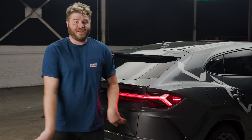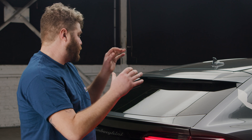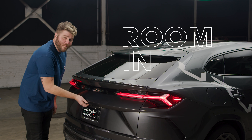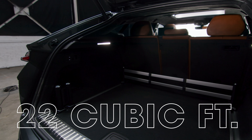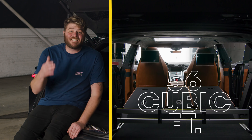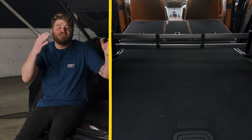Unlike its supercar siblings with only glove box storage, the Urus is designed for utility. That means room in the back for things. The Urus has 22 cubic feet of storage space under the rear tailgate — roughly 21 more cubic feet than most Lamborghinis — and it increases to 56 cubic feet if you fold down the rear seats. A Lamborghini with not only rear seats, but foldable ones.